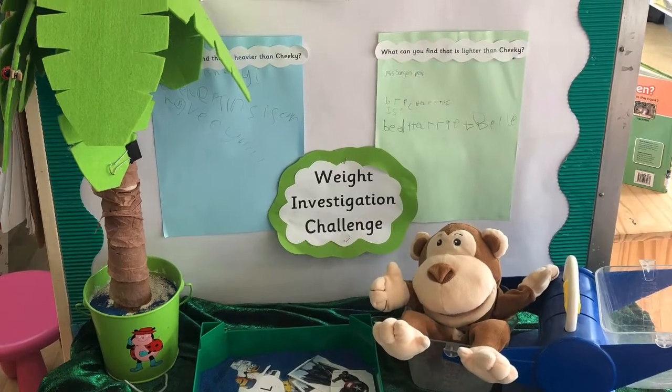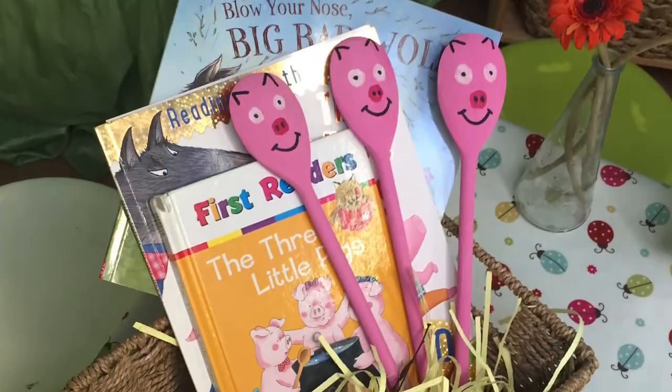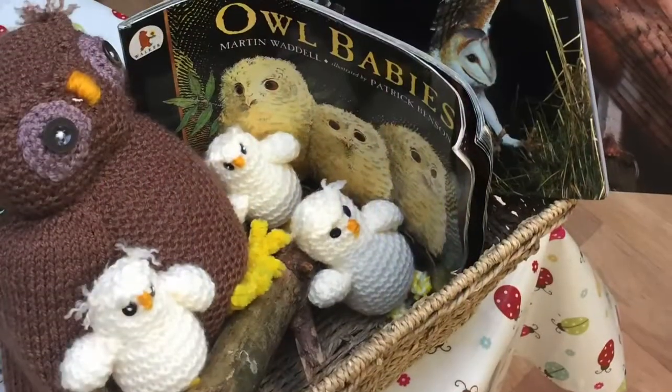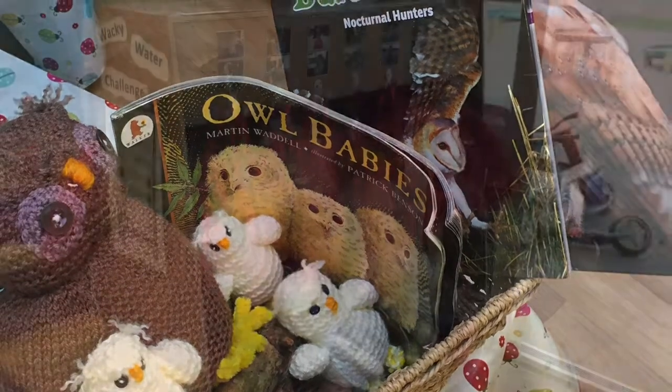This is Cheeky the Monkey - he is our special class challenge setter. We read lots of stories in school. This is one of our favourites, and we like Owl Babies too. You can play with these owls and use them to help you tell stories.